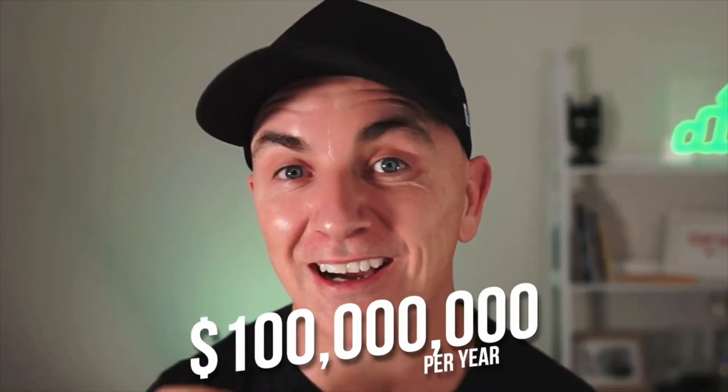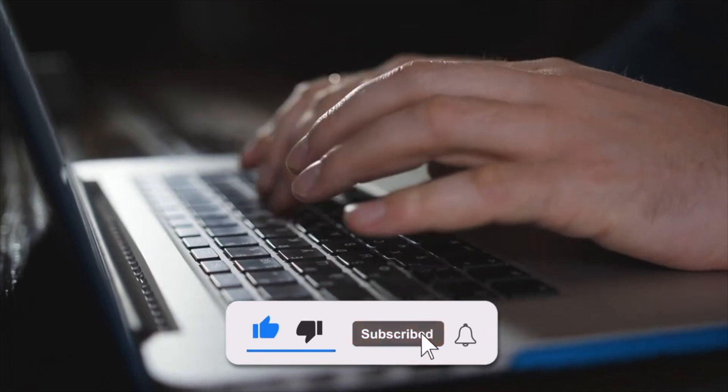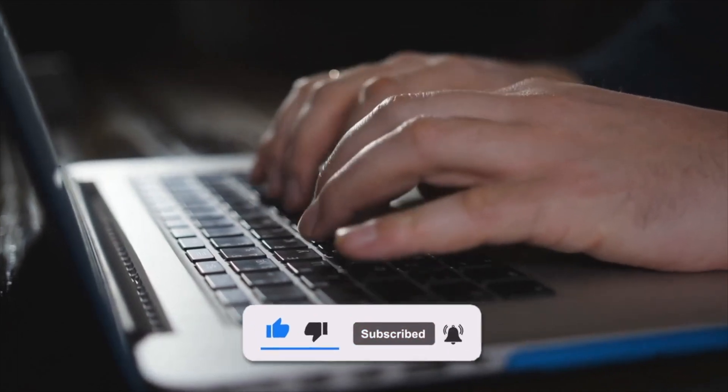My name's Brendan Gillan, and I run a number of e-commerce stores, and I've worked with some of the biggest brands in the world, some doing over $100 million a year on their online store. I drop videos just like this to teach you what I've learned in those businesses and what I'm learning in my businesses every day so that you can take those tips and apply them to your stores. If you like videos like this, make sure you subscribe to the channel and comment down below what other things you might want to learn.